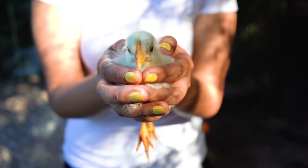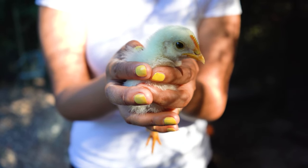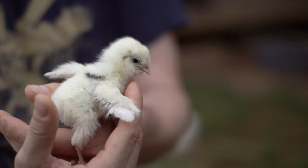Whichever method you're using to pick your chicks up, you may need to let their little legs hang loose between your fingers or between your hands. Because if their feet are touching your hand, they may be able to use your hand as leverage to kick off. By leaving their little legs loose, all they can do is kick the air.